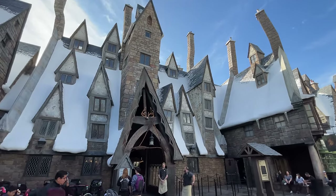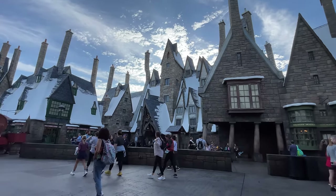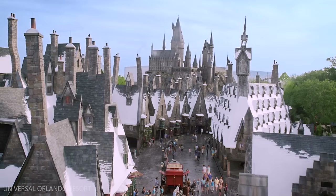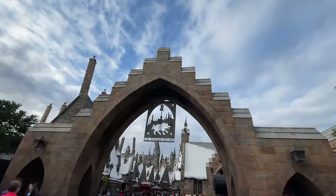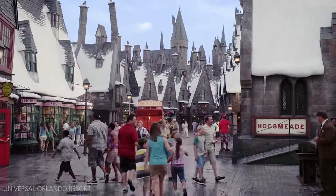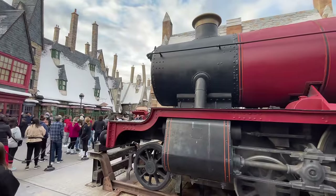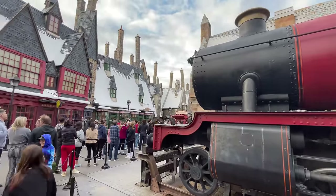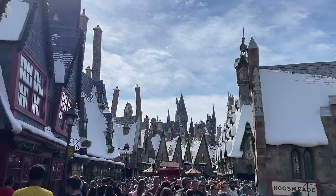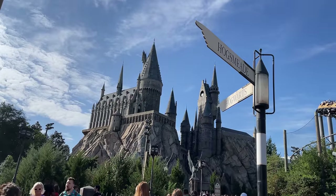The Wizarding World of Harry Potter at Universal Orlando Resort is made up of two different lands: Hogsmeade Village at Islands of Adventure and Diagon Alley at Universal Studios Florida. We're going to start our magical adventure where it all started at Universal Orlando — Hogsmeade Village at Islands of Adventure. Nestled at the foot of Hogwarts Castle, this snow-capped Wizarding Village is packed with enchanting shops, an inviting tavern, and of course, the incredible Hogwarts Castle.